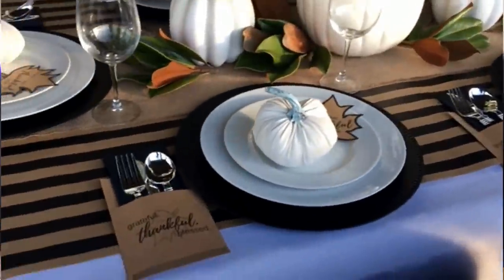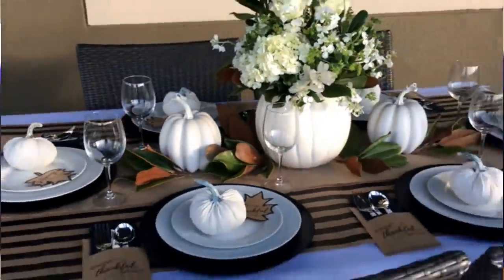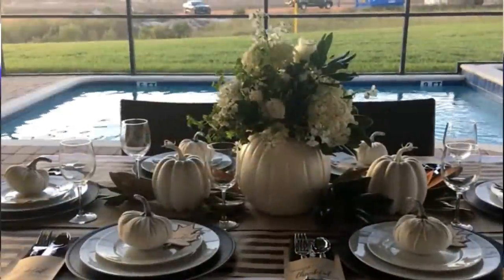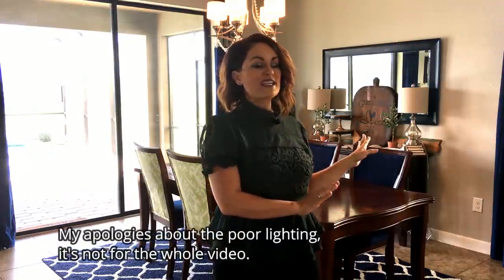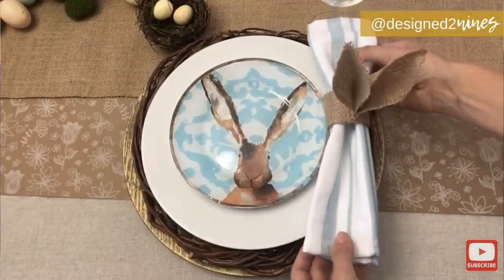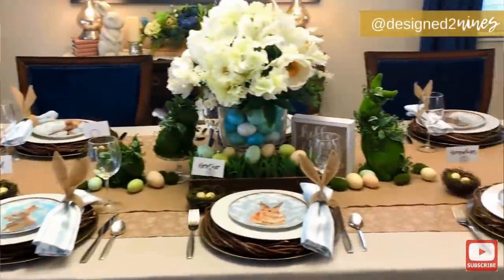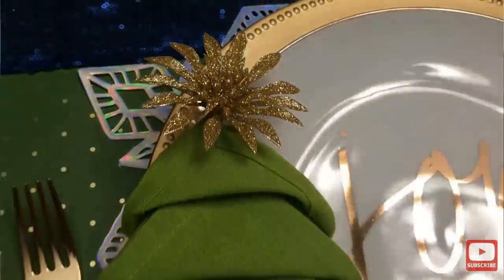Last year I did a poolside Thanksgiving tablescape — it was amazing to have Thanksgiving poolside, especially after years of cold weather. This year it's going to be indoors, and while I would love to have a formal dining room, my home doesn't have one. I figure a lot of people are in the same situation, so I'm just going to roll with it. I love tablescaping — it's so much fun to create a beautiful environment to share a special meal with family and friends.